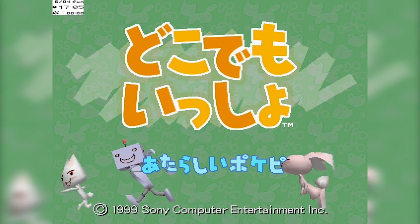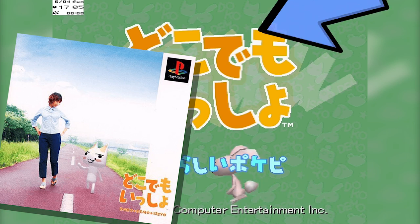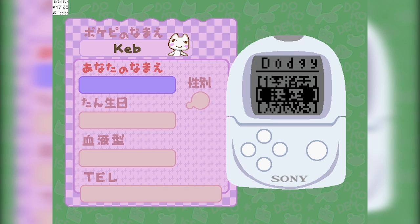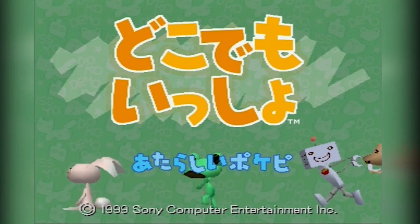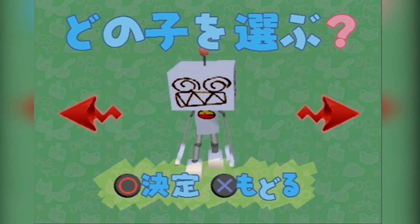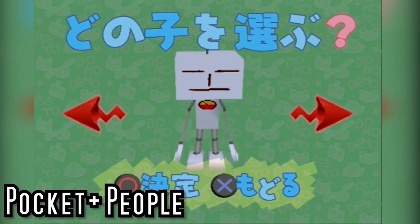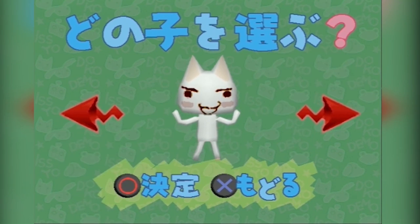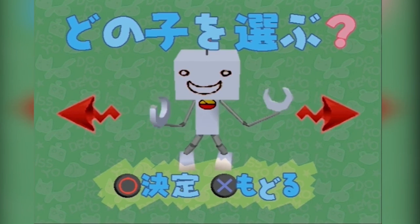Finally we have the marquee game for the system: this is Docodemo Issho, featuring the official PlayStation mascot Toro Inoue. This entire game was made with the Pocket Station in mind from the start. The first time you boot it up, after the title screen you get a Pogopi selection screen. 'Pogopi' is one of those words the Japanese made up by mashing two other words together — in this case 'pocket' and 'people' have been unceremoniously slammed together to form 'pogopi.' Toro Inoue, who outside Japan is simply known as Sony Cat, is obviously the main character.